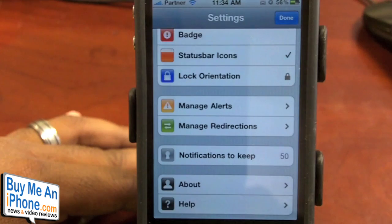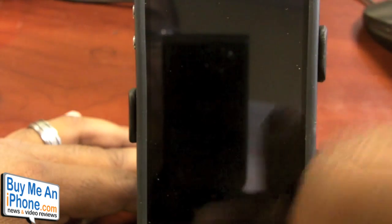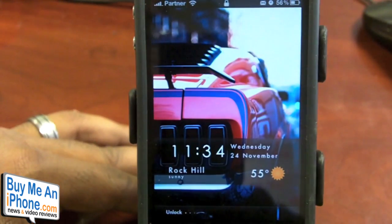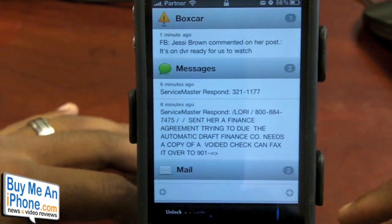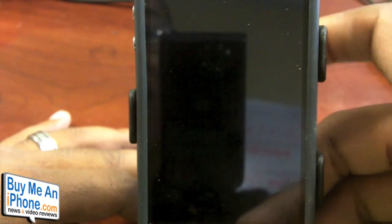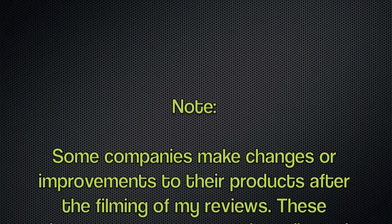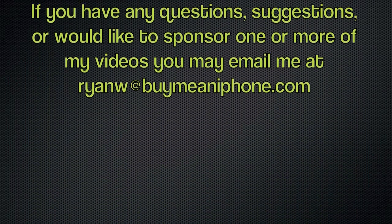That way you get that free notification from that application. It's a pretty cool app, guys, for $2.99. It definitely gives you a little bit more use out of your iPhone notifications. It does actually work on the lock screen, so that's pretty cool. I definitely invite you guys to take a look at Notify Pro. It's $2.99, available on the Cydia App Store. Once again, this has been Ryan with BuyMeAndiPhone.com. Keep coming back to the site for all your videos, news, and app reviews. Thanks, guys. We'll see you next time.